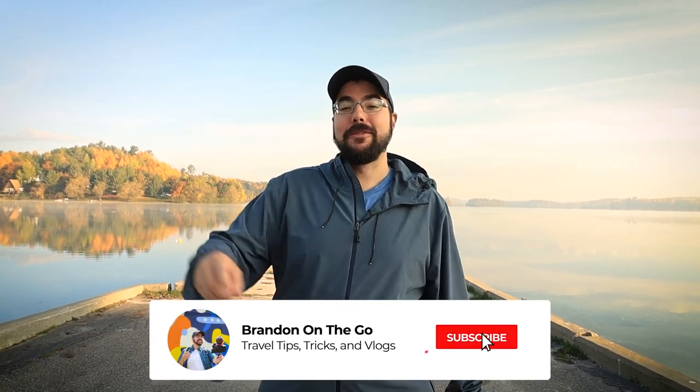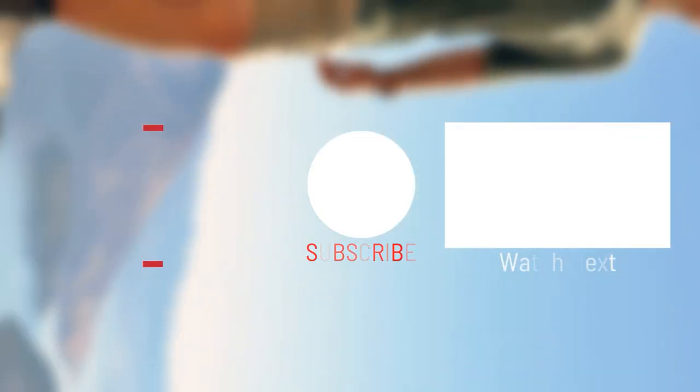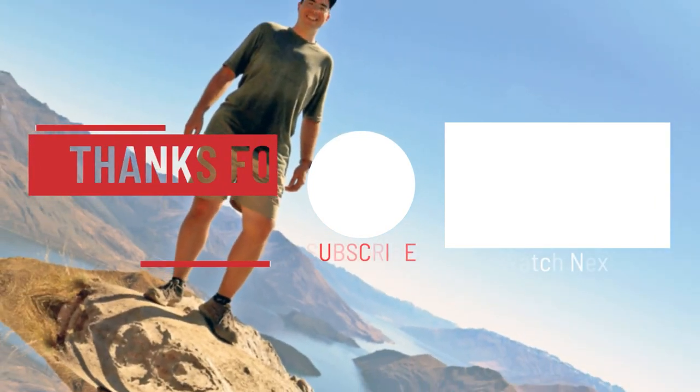I hope you enjoyed today's episode. If you did, don't forget to hit the subscribe button down below for more travel tips, tricks, and vlogs on a weekly basis. Also follow me on Facebook as well as Instagram to stay up to date on the best things happening all week long. As always, guys, don't forget - I'll see you soon for brand new adventures. Stay safe. We'll see you soon.